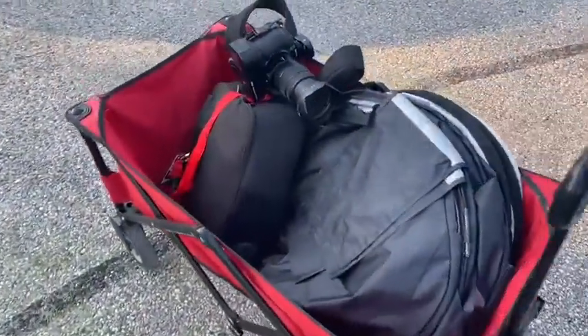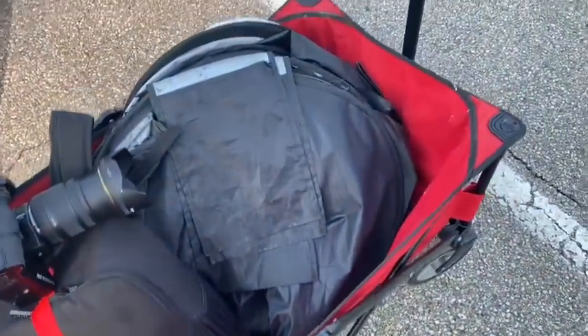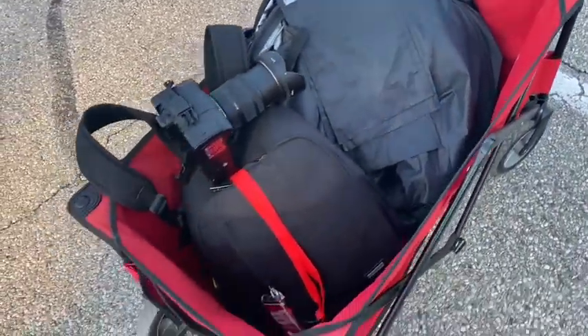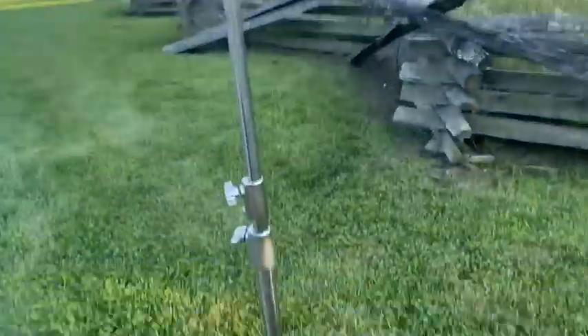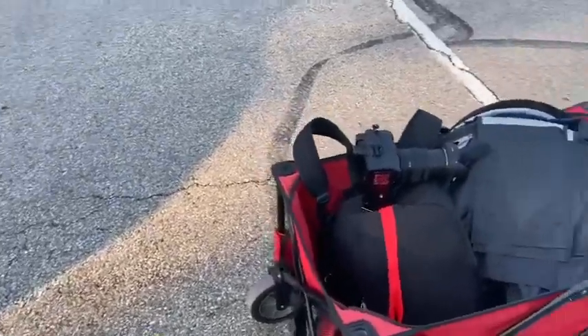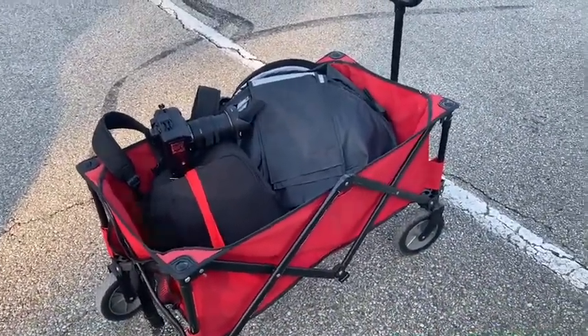Here's a look at our setup for a senior session. We have our Nikon Z6 that we're using. We use a diffuser to help manage the light, a variety of lenses always with us, and of course off-camera flash. We also use a wagon to help carry the senior's different outfit changes, and we have a tent for them to change in.